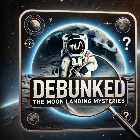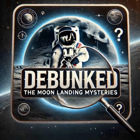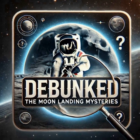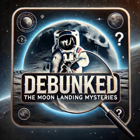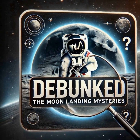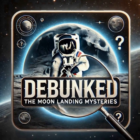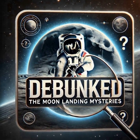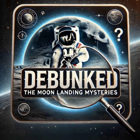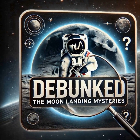What about the missing tapes — the original recordings of the moon landing? That always seemed a bit suspicious. The case of the missing tapes gets blown out of proportion, but there's likely a simple and somewhat disappointing explanation. In those days, data storage was incredibly expensive, and it wasn't uncommon to reuse tapes, recording over older data. A bureaucratic mishap rather than a sinister cover-up. And despite those missing tapes, we still have a wealth of data from the missions: transcripts, photographs, film footage from other sources, and telemetry data from tracking stations around the world.